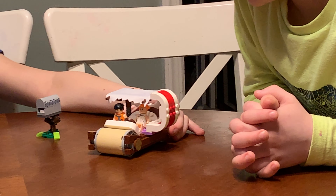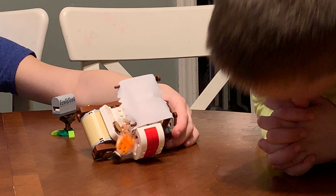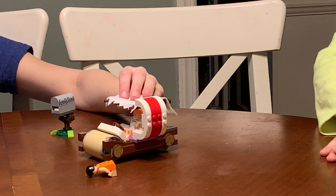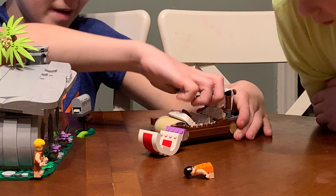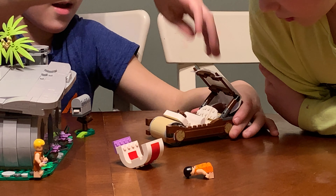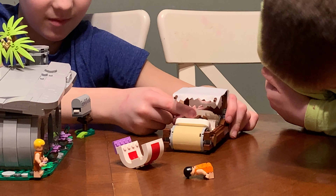So in it we have the dinosaur ribs that can make it fall over like that. And this part can move back. Look, the top can go back. And right here inside, the seat can move up and down.